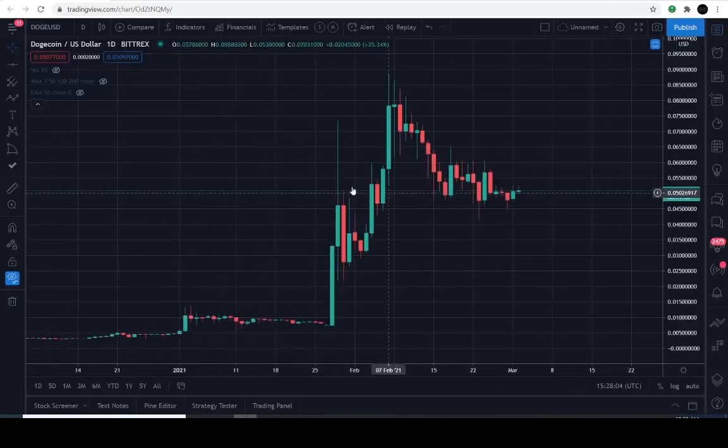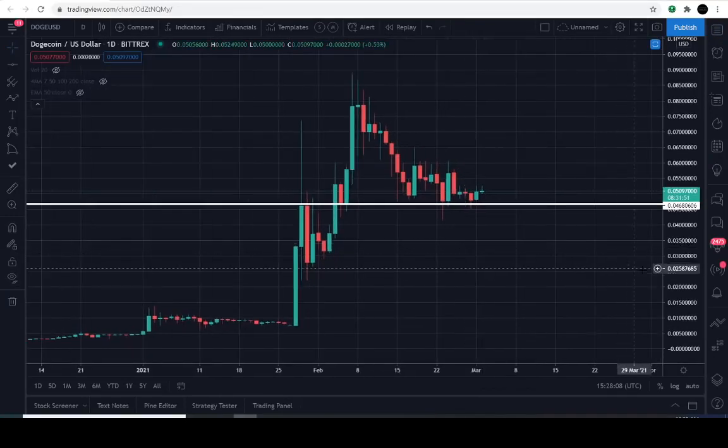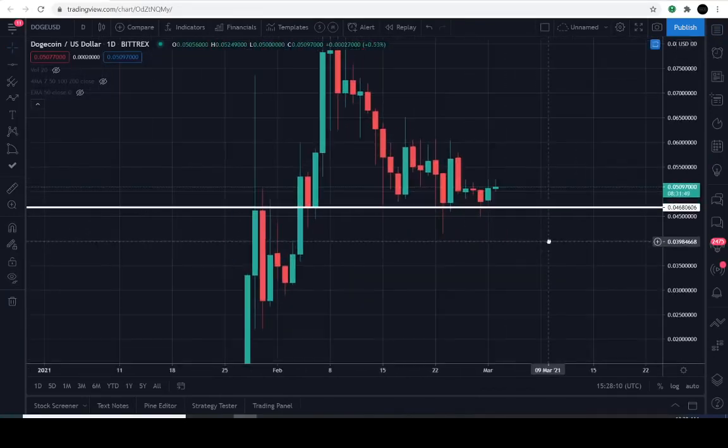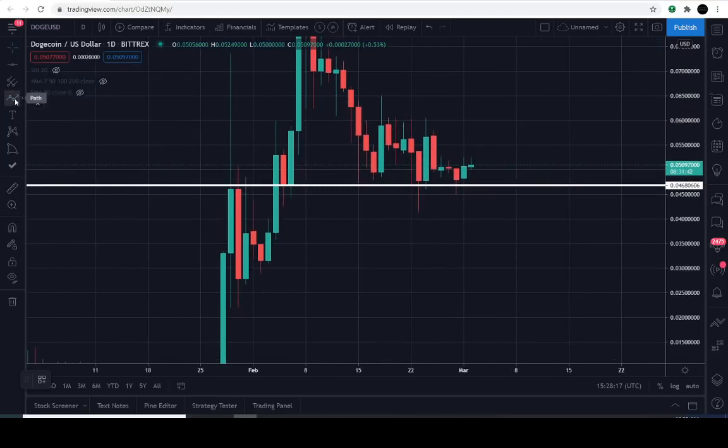It's up approximately 0.5% for the day. Let's just pull up our lines here. So on the last video we left off, we were just saying two levels. The overhead target is still the same — the 5.5 cent level. But the lower target that we left you with was the 4.7 cent level, which is right here. And also the EMA.